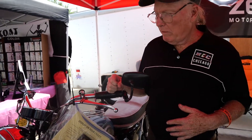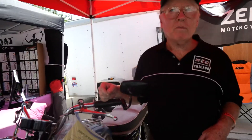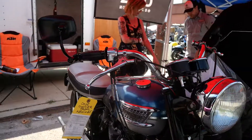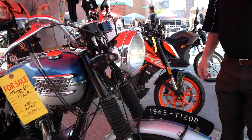They carry some Triumphs, and they have new inventory as well as used bikes. It goes with the British bike theme here, and there's a very nice 1965 model.